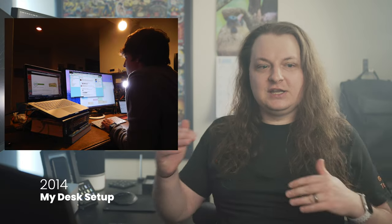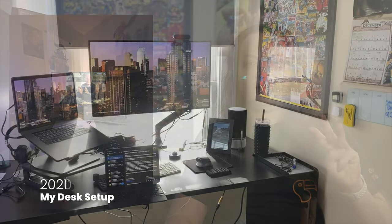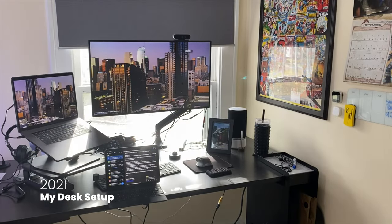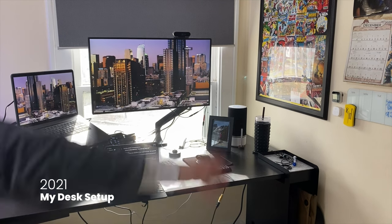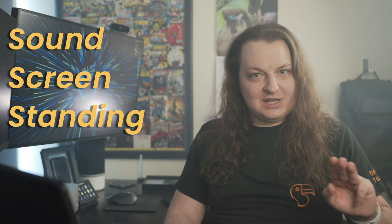There are three super important things that I considered when I first started coming up with this desk many years ago. I've been kind of heightening and changing things over the last year or so as I've honed in on this perfect setup. The three things are sound, screen, and standing.